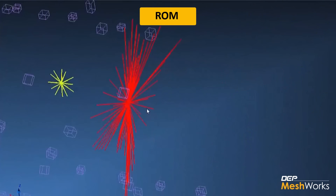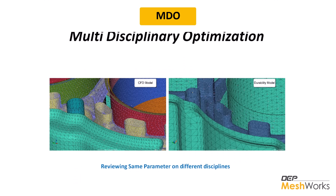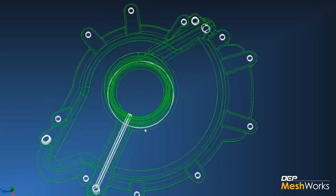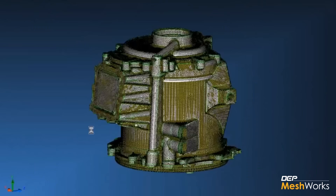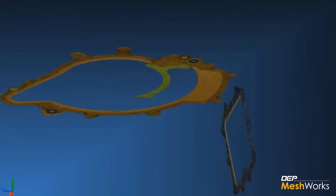Accelerate your CAE process with technologies like ROM and MDO, saving 30–70% of time. Innovative modules like the eMod help you to keep innovating and design new and optimized products rapidly.